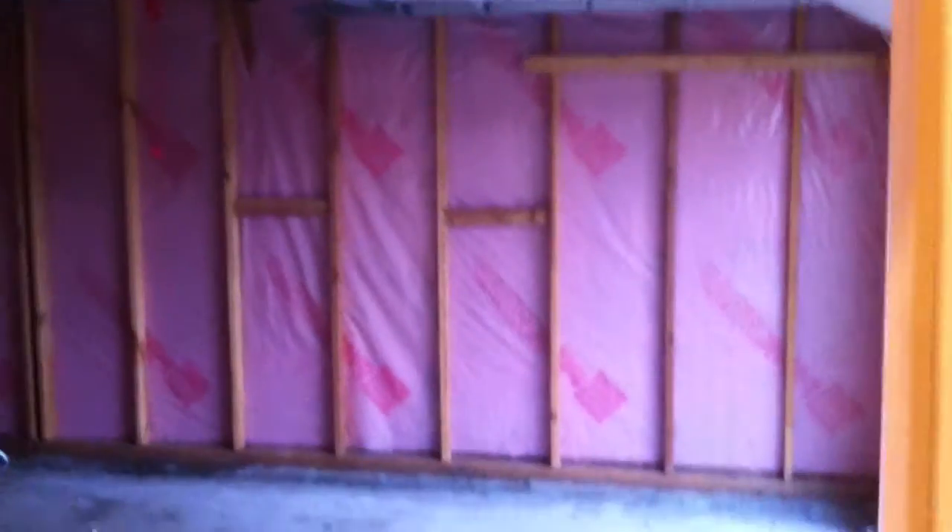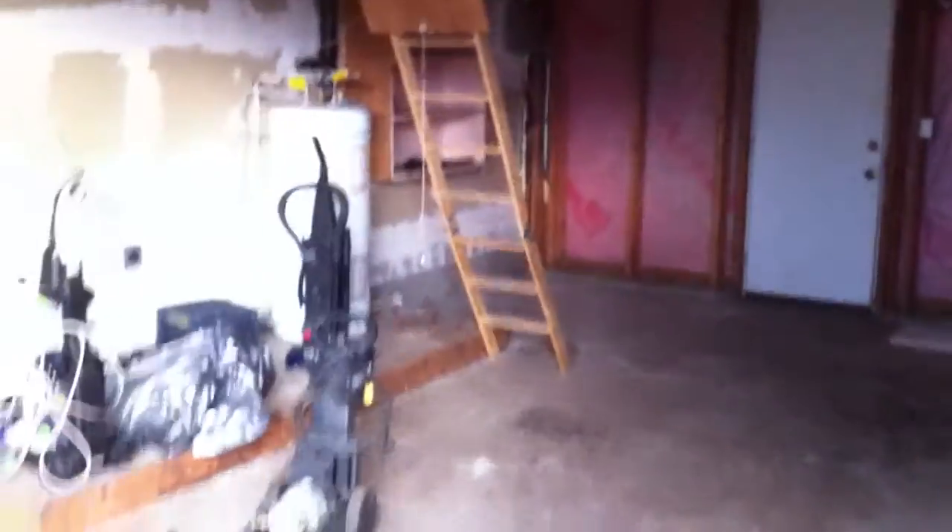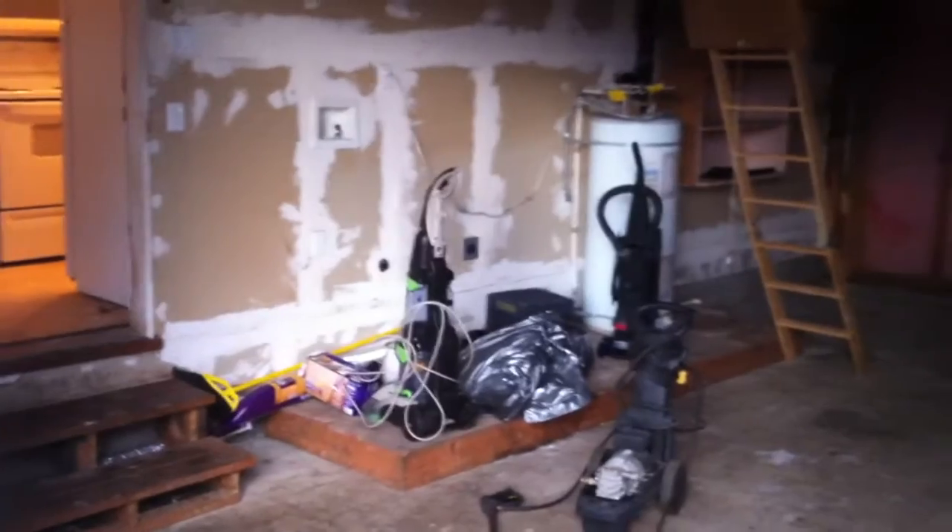Then that goes into the garage, which is an oversized one-car with a power door. There's the platform for laundry and the water heater. And then above is storage — these are storage trusses.